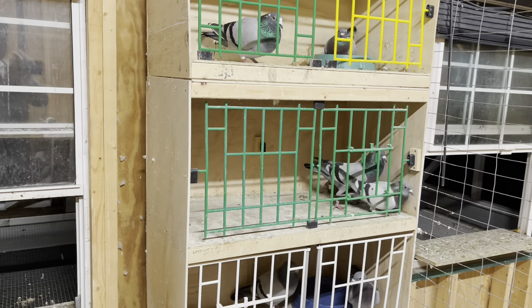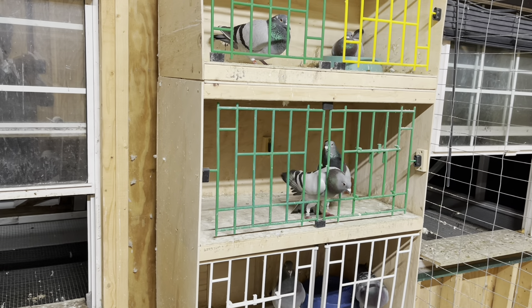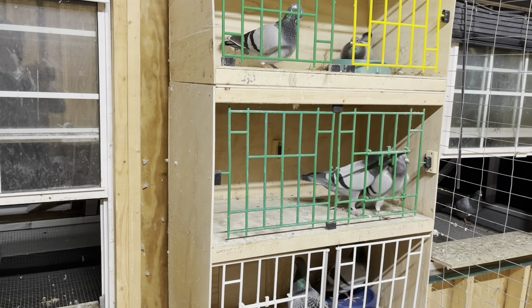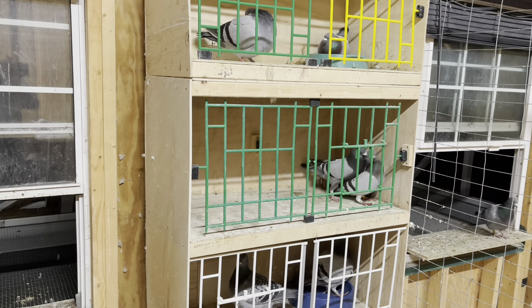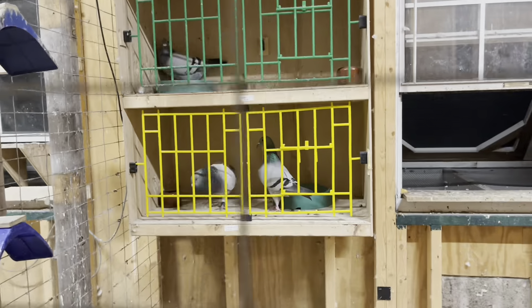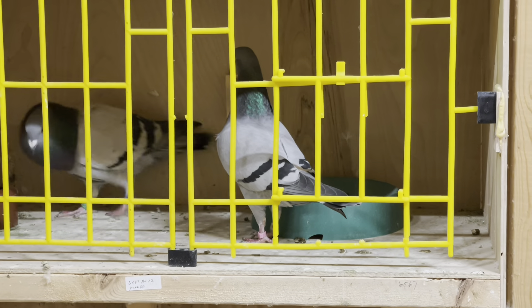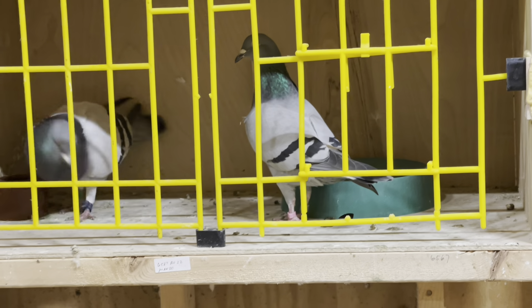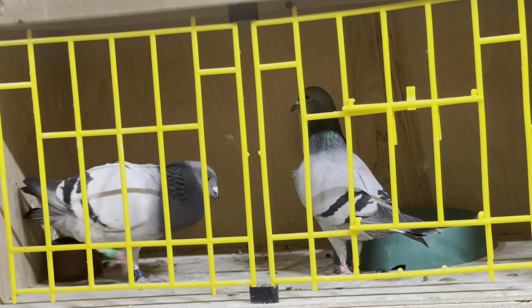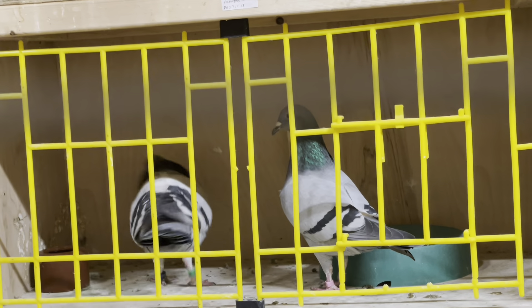Okay, so not all pairings work out — these guys are not working out so far. We're going to take the cock bird out of there, he's a little too aggressive. I think I'm going to move them to a more neutral location and we'll see what happens. Can't leave them in there like that beating up on the hen. Alright, I gave Mandalorian a little bit of a break and moved him down to the bottom hen. It's looking good so far, and then I'll just keep moving him up the chain again. She seemed to be responding okay.